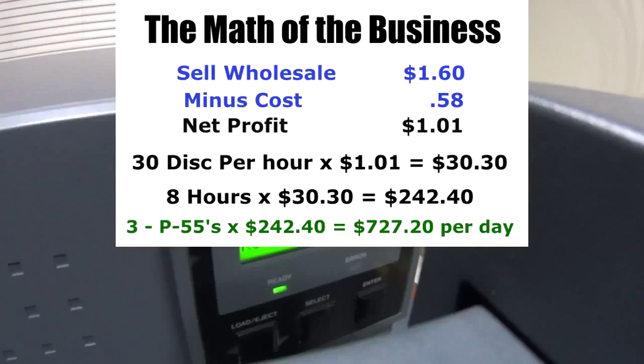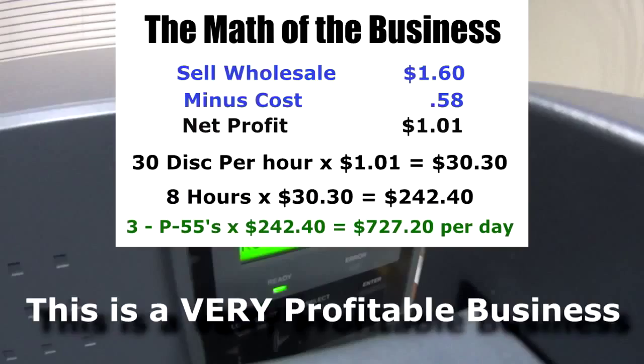You're probably asking yourself, are these numbers real? Yes, these numbers are real. It's a very profitable business, and the nice part about it is it's not very labor-intensive because the machines do the work for you.